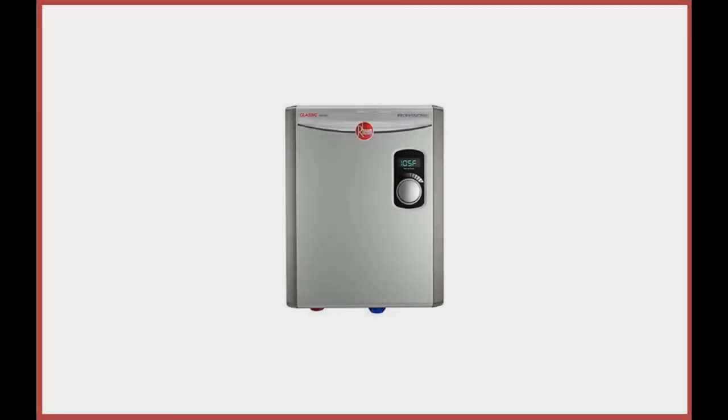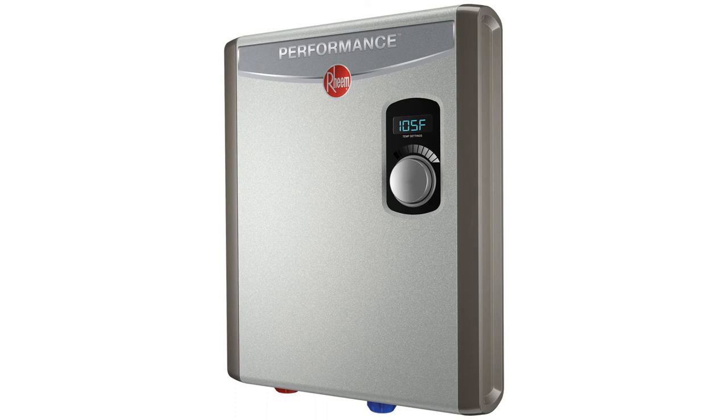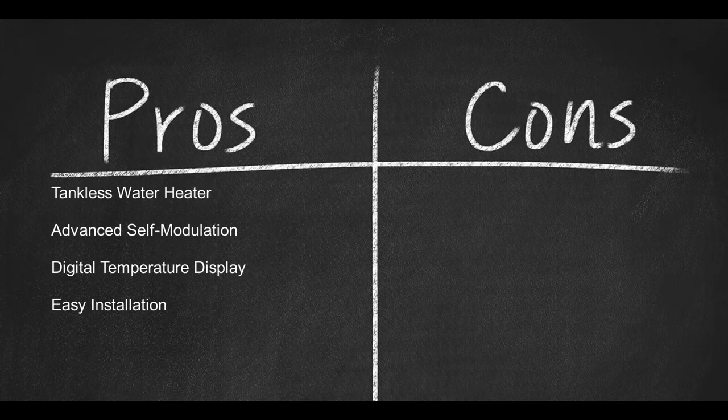Coming in at number eight: the Rheem 240-Volt 2-Heating Chambers R-TEX-18 Residential Tankless Water Heater. This is a great little electric water heater that's ideal for one to two people in a smaller home, apartment, or cottage. The Advanced Self-Modulation means this unit intuitively responds to the precise amount of hot water you need. In the long run, a unit like this can save you a lot of money on your electric bill. However, if you have extremely limited electric amps in your home, consider one of the gas versions instead. It's worth noting that this heater is completely silent and nice-looking, making it both stylish and highly functional. Pros: tankless, advanced self-modulation, digital temperature display, easy installation. Cons: uses a lot of power.